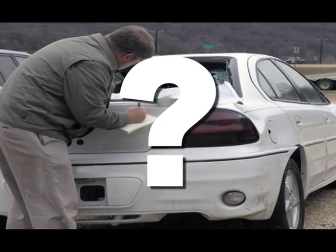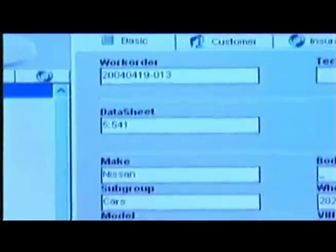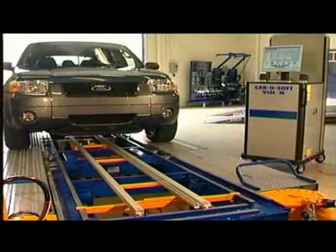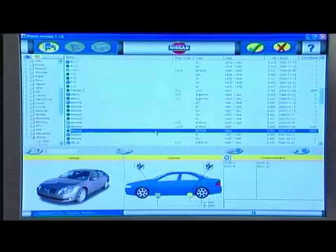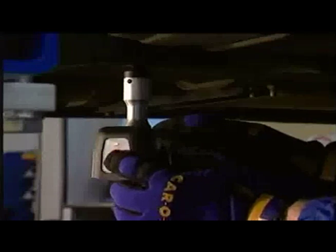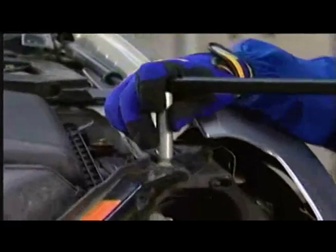Why rely on costly guesswork when Caroleiner Vision lets you more precisely invoice structural repairs even before the vehicle enters your shop's production? Vision can accurately detect diamond and other suspension issues that other measuring systems can't match. Caroleiner Vision allows you to see if the vehicle is damaged and the extent of that damage, so you can make an educated decision as to what needs to be replaced, what can be repaired, and what the cycle time of the repair will be.